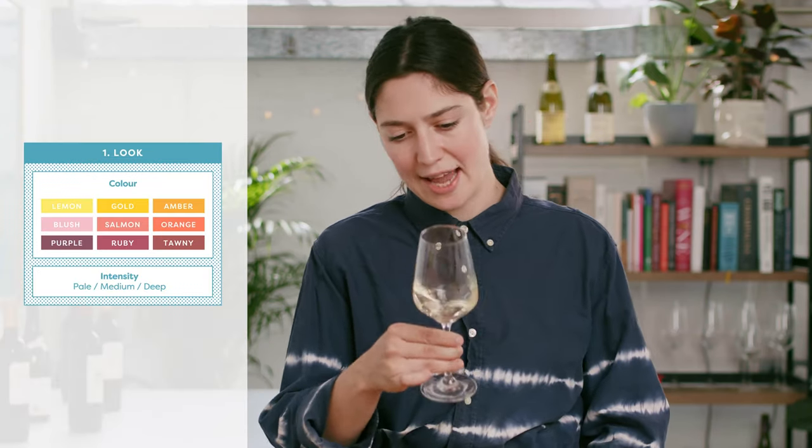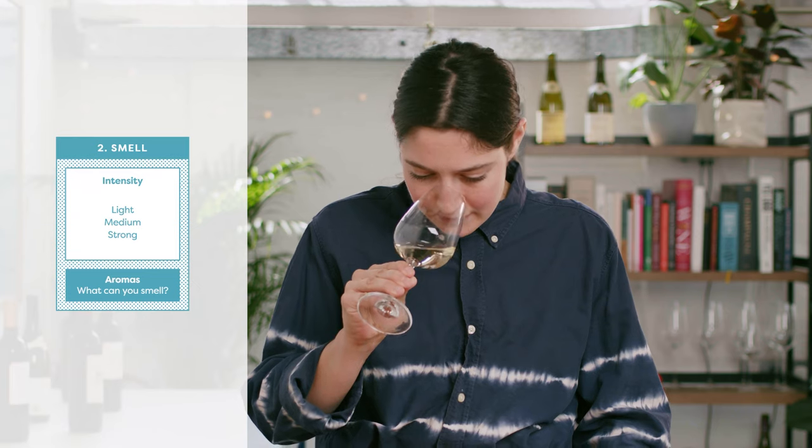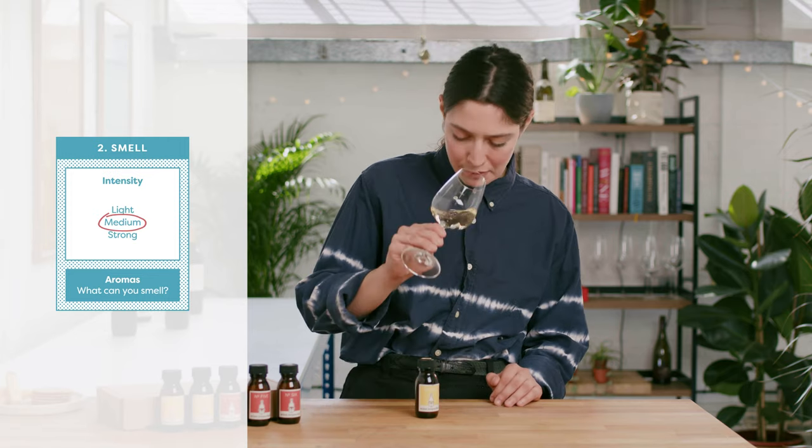First up, taking a look at the wine, we are definitely looking at a pale lemon colour. Next, a quick sniff to see what kind of intensity we have — I'd say this is probably a medium intensity. There's a few different aromas going on; there's definitely something there but it's a little bit restrained and not too powerful. Let's give it a swirl and see what aromas we can pick out. On the first wheel I feel like I'm getting quite a bit of lemon and lime, maybe even some grapefruit from the citrus category.